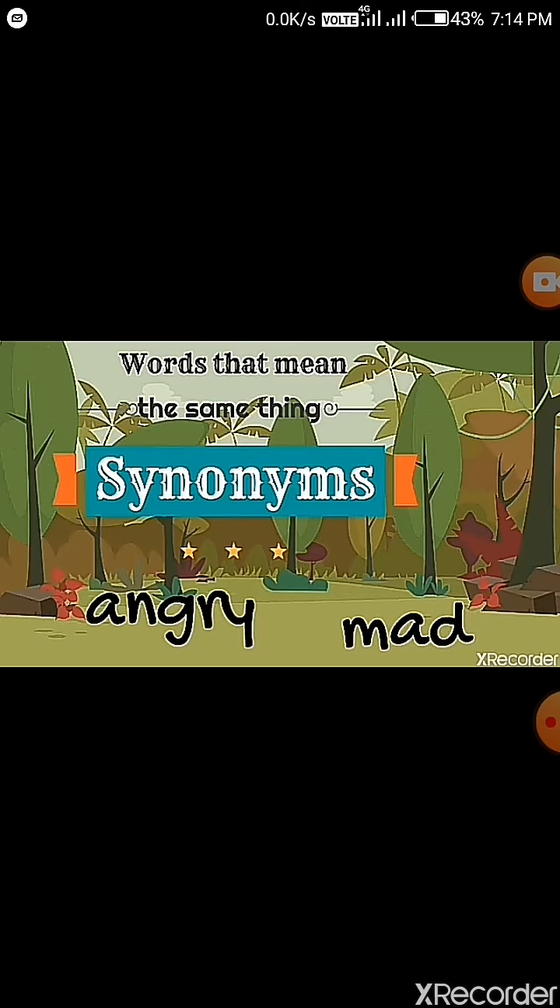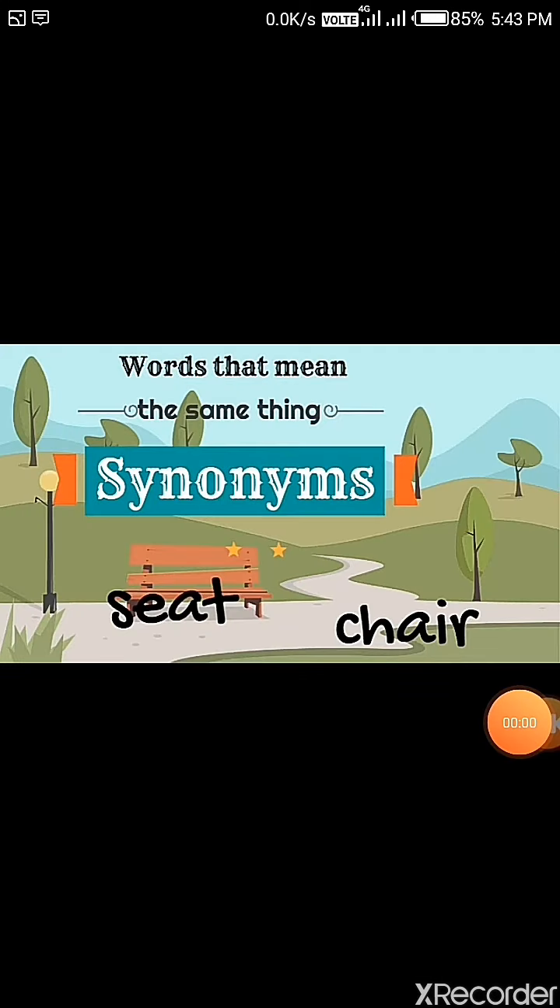Jin words ka meaning ek hota hai, un words ko hum synonyms bolte hai. Words that have the same meaning are synonyms. Like the words seat and chair — it means the same thing. Seat is a chair and chair is a seat. Those are synonyms.